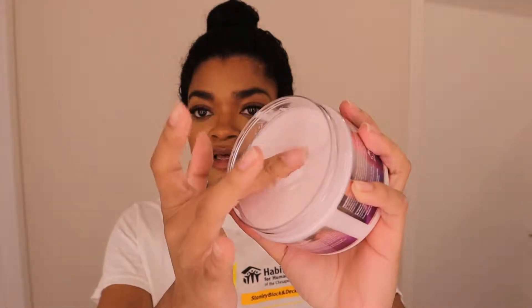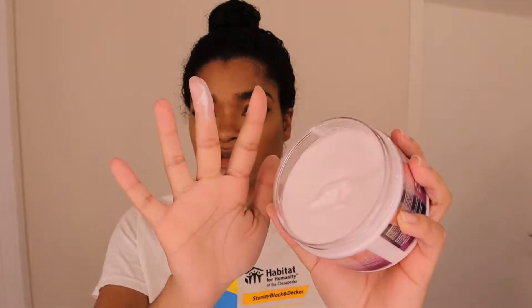And it smells a little bit like pink lemonade, but you can also smell like the cream and the base and everything that's in there. And it's very thick, so that's another thing that I'm excited about.